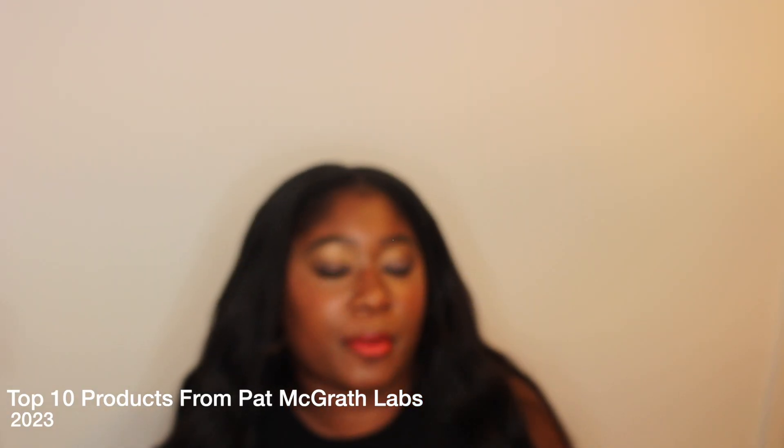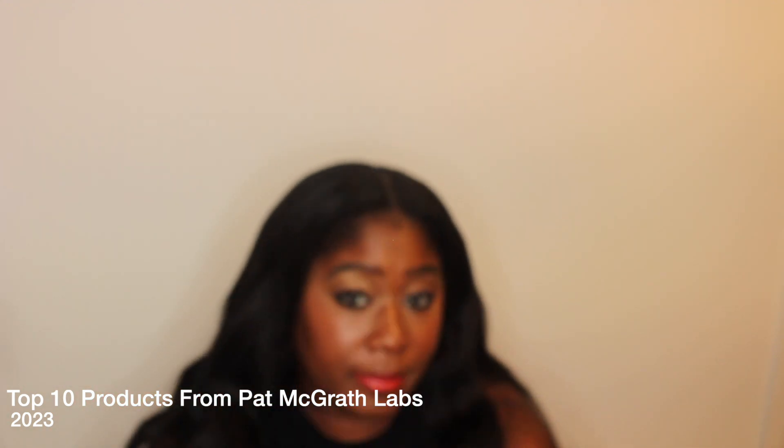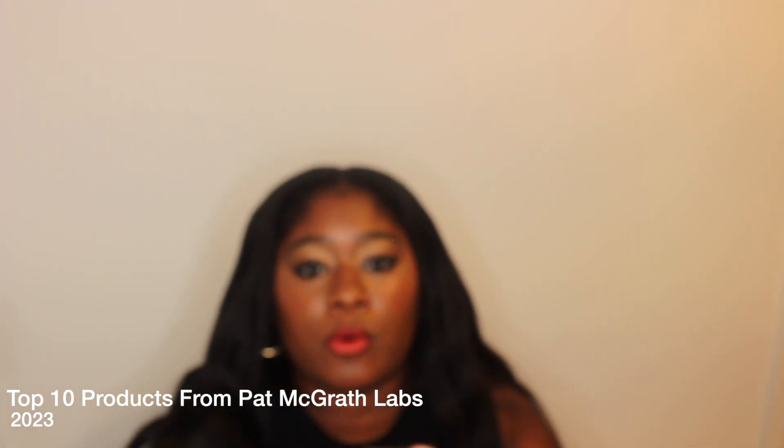Hello YouTube, thank you so much for coming back to my channel. It's your girl Kimberly — make sure you subscribe to the channel so you won't miss out on any of the great videos that I make. We have beauty, hair, tech, travel, makeup, skincare, and my two cents.